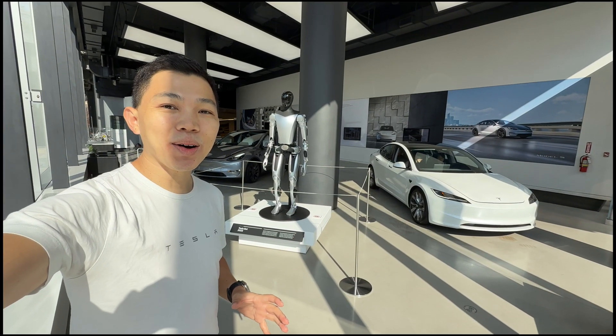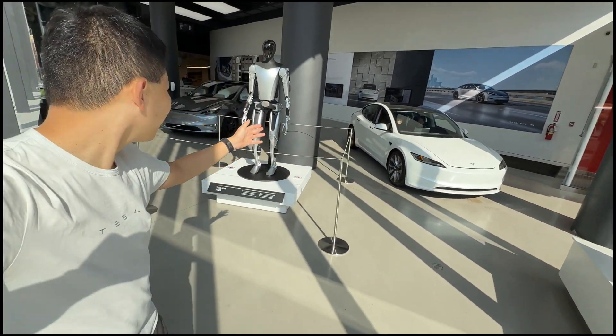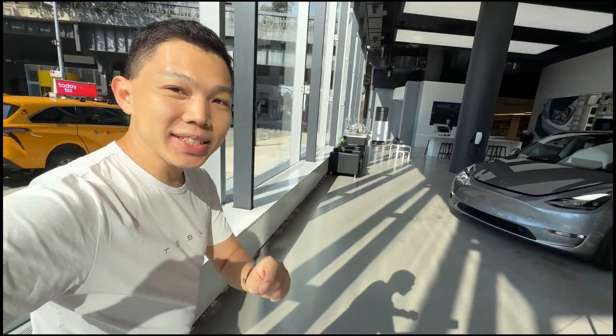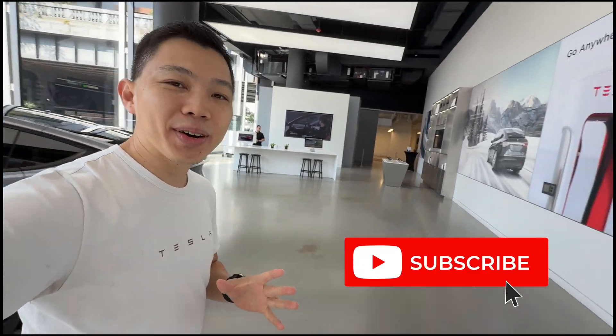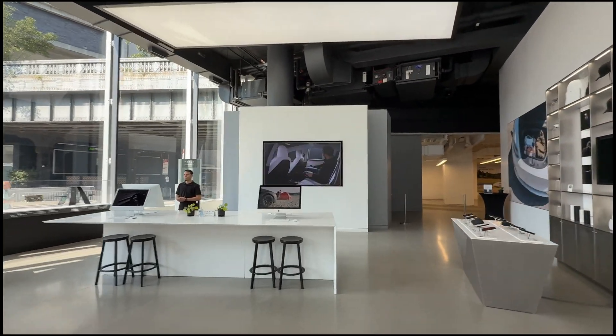I'm here at the Tesla store in New York City. Behind me you can see the Tesla Refresh Model 3 and the Quicksilver Model Y. Today I'm going to experience FSD Supervised for the first time. Come join me on this tour and click subscribe to stay updated. Let me give you a short tour of the store as we head to the delivery area.